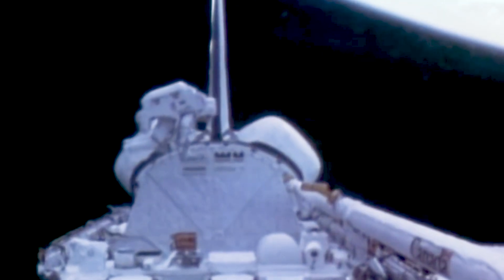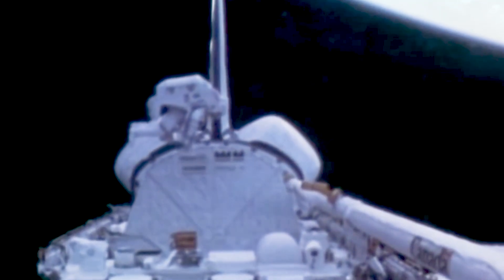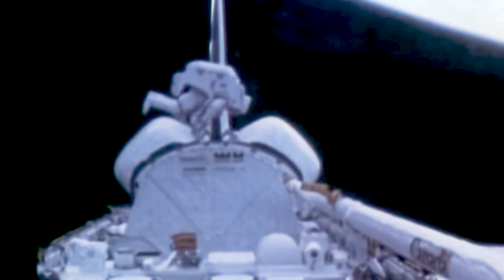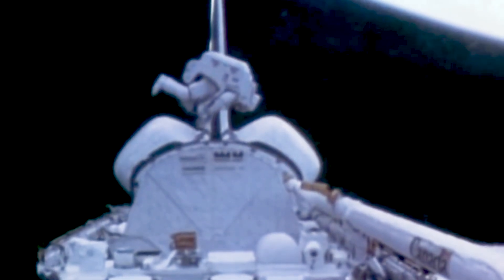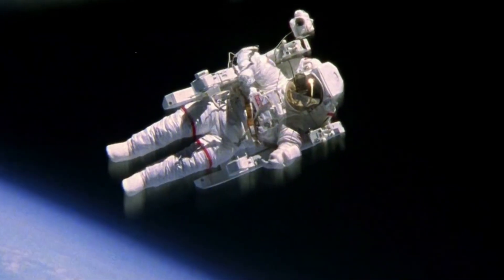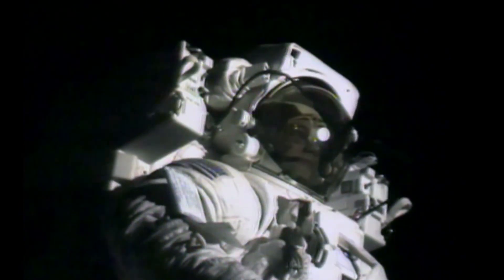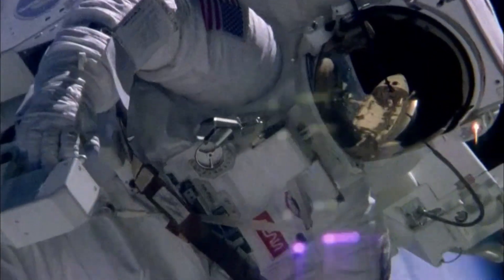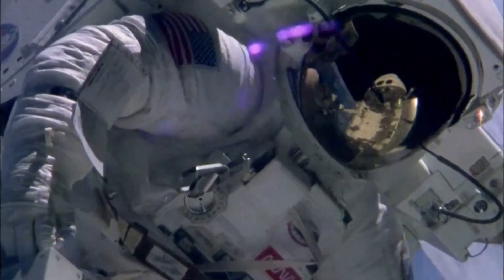"Bob, can you give us a status check?" "Oh yeah, man. 6 hours, 83% power, 7% voltage." All of this shouting, paired with the dry, pure oxygen atmosphere inside his helmet, made his throat incredibly sore. But if he dipped his chin to reach his drink straw, the headset would come loose, making communication almost impossible.